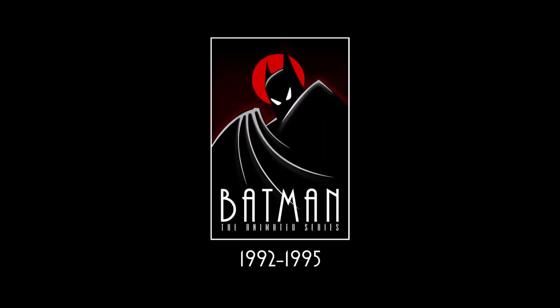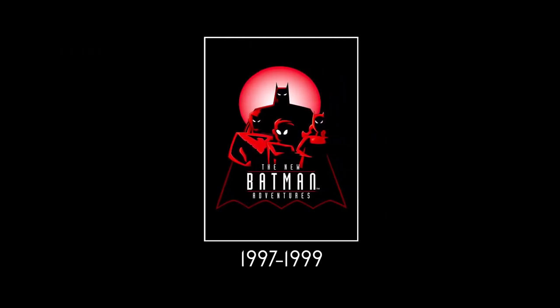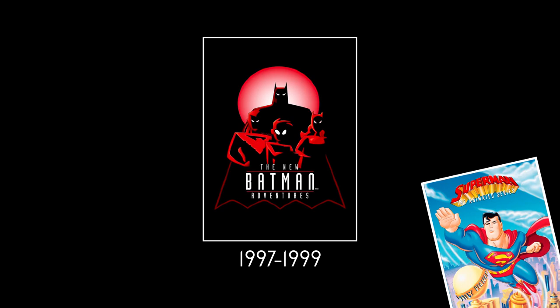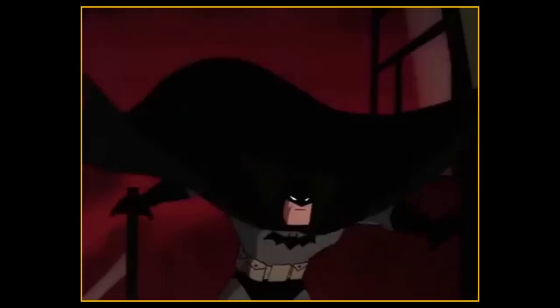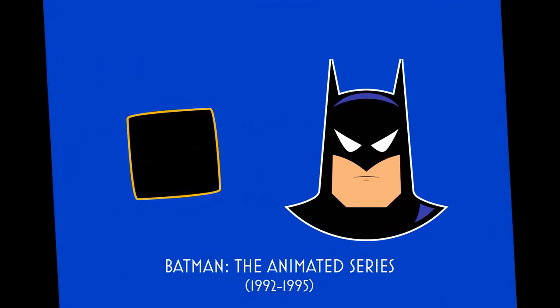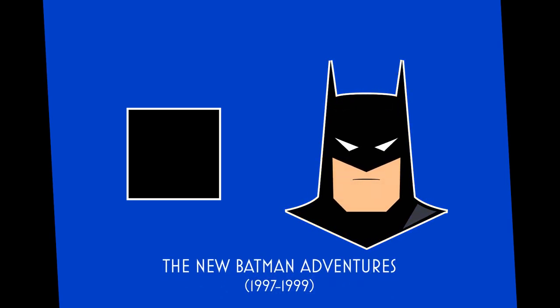This would be his look for the entirety of the show until its visual refresh in 1997 with The New Batman Adventures. The show's creators had streamlined the aesthetics of this world for its sister show, Superman the Animated Series, and wanted that same clarity for the world of Gotham. So we got a sleeker Batsuit with less colors and lines. The highlights are gray, the Batsuit is black, and the edges have all been sharpened to match the geometric shape language of Superman.